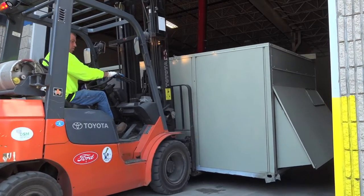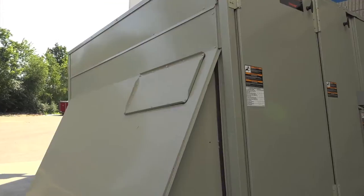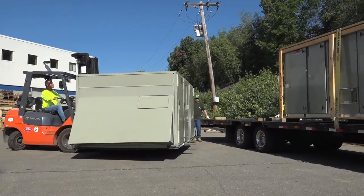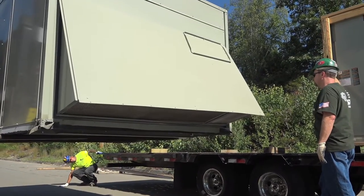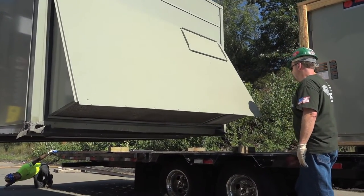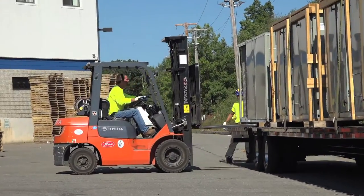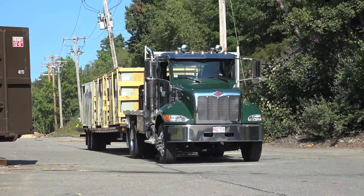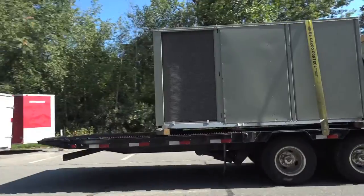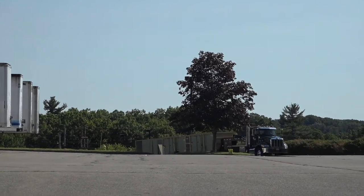Meanwhile, John skillfully and carefully backs the third unit out through the facility's cargo door and down the ramp to the truck, where Larry and Eddie give him two more sets of eyes so he can place the unit down on the blocks positioned in the remaining space at the back. With unit three now secured, Larry starts the truck's engine.